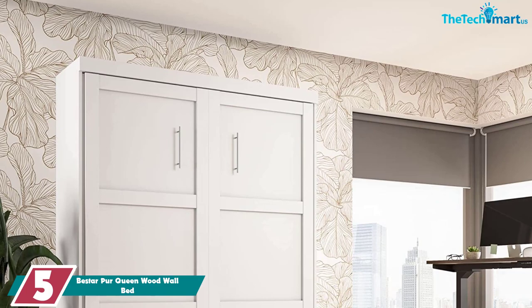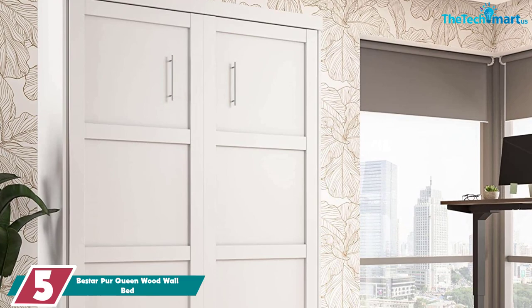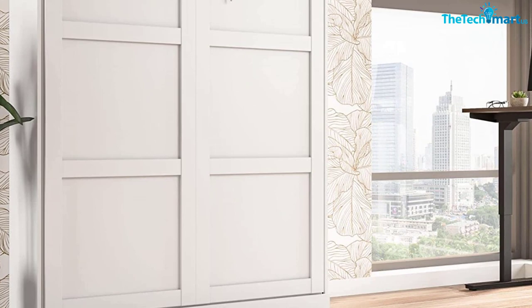Although simple, this murphy bed doesn't lack in style. When folded up, it features a wood finish with a shaker-inspired trim and sleek metal handles. Since it doesn't have additional shelving, it's a great choice for a room with limited wall space. A dual piston system makes it easy to open and close the bed. When folded down, guests can take advantage of the slatted mattress support system for a restful night's sleep.